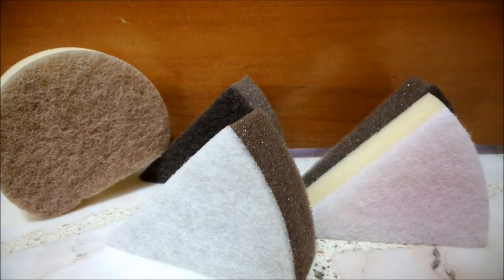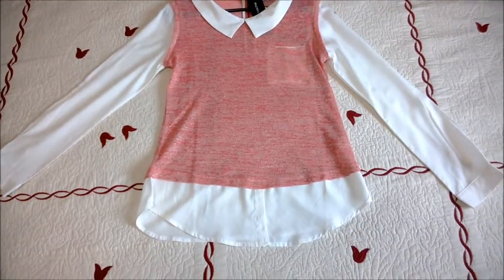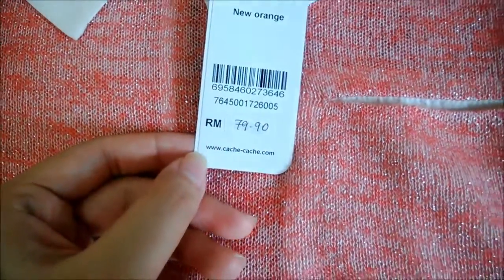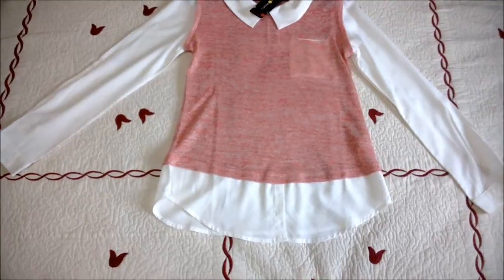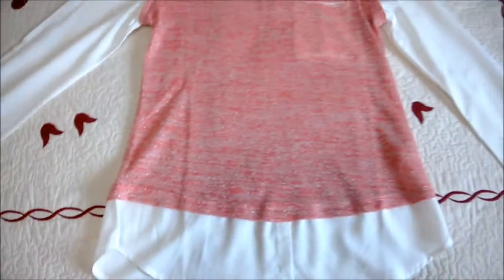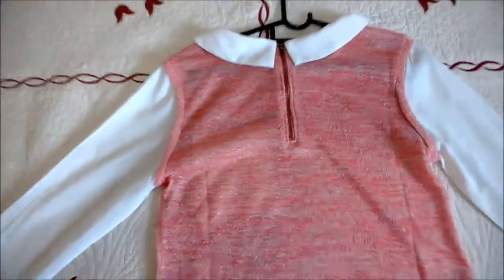On to the other two things that I bought — two pieces of clothing. This is the first piece and I bought it at this store. It cost $79.90 and about $22 in my own country because it was on a 70% sale. I'm just going to show you a close-up — the pocket, the collar, and the sleeve. And here's the back, showing the collar, the zipper, and the sleeve.